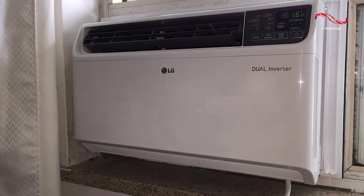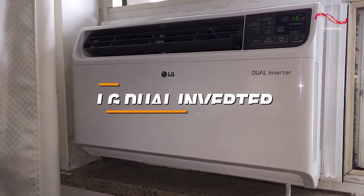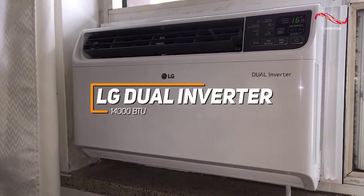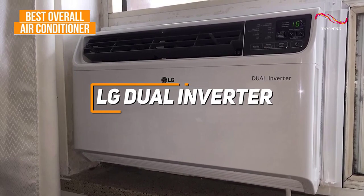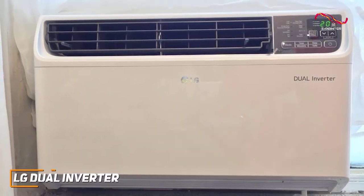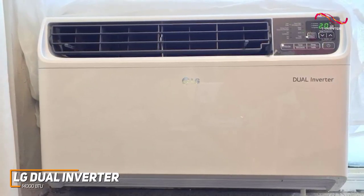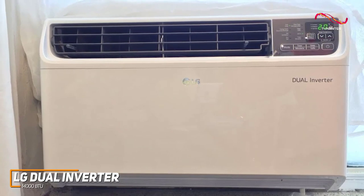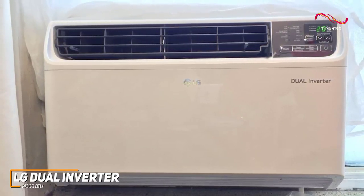If you're looking for the air conditioner that offers the best combination of build quality, ease of use, and all-around cooling capacity, the LG Dual Inverter 14,000 BTU is my choice as the best overall air conditioner in 2023. With its feature-rich companion app, built-in voice assistant support, and ample cooling capacity, the LG Dual Inverter 14,000 BTU is a great choice if you need to quickly cool larger spaces.